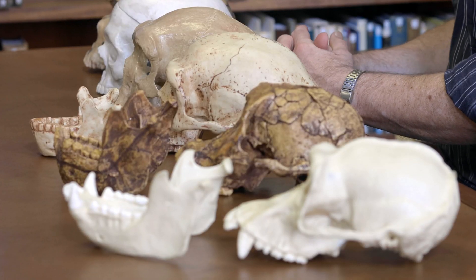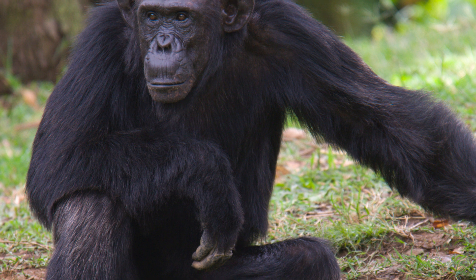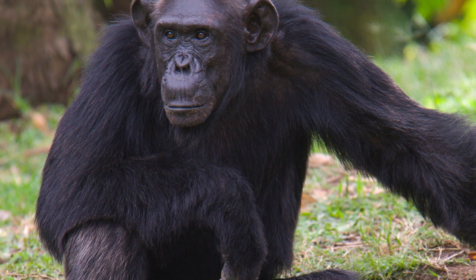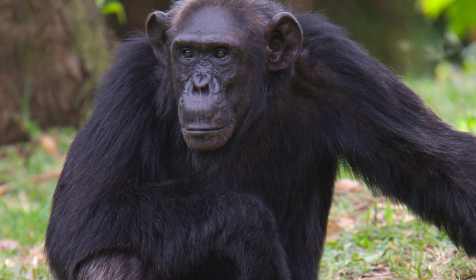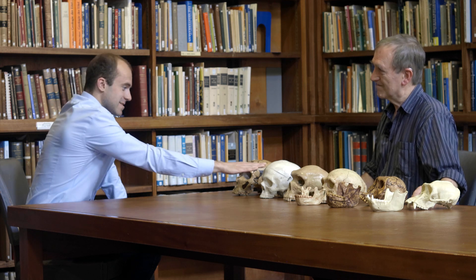Let's start with this replica right at the end here. What is this and how does it fit into our story? So this is a replica skull of our closest relative — a recent chimpanzee. There are two species of chimpanzee and this is one of them. You can see it's got all the same elements in its skeleton that we've got, but they're differently shaped — a small brain, a great big face pulled forwards, and especially these big interlocking canine teeth.